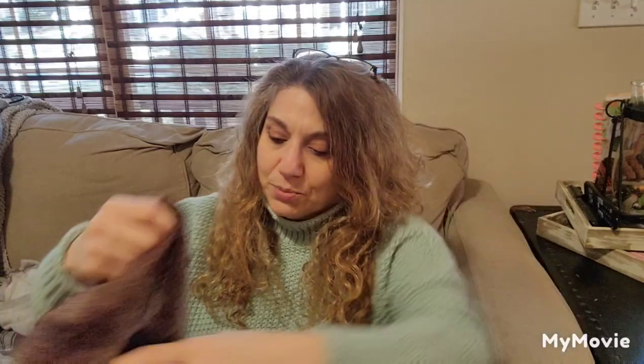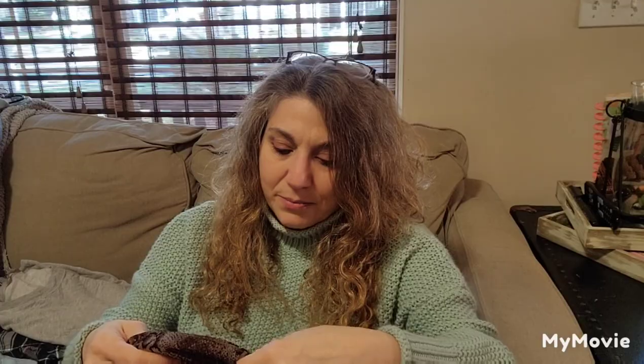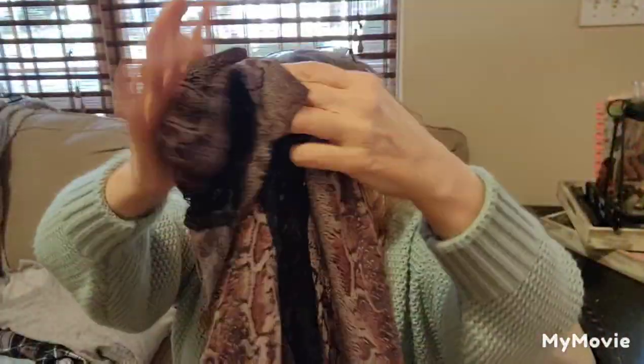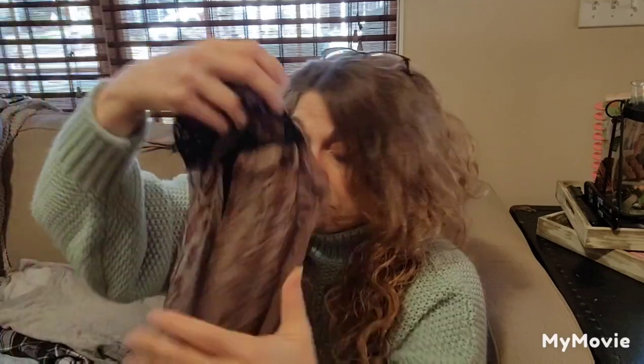I thought this was a scarf. This is 2B by BB. I didn't see a size right off the bat, but it's like a sheer snake print with some black lace — I think somebody would like that. Same cover with the buttons; the same detail on the buttons. Really cute.